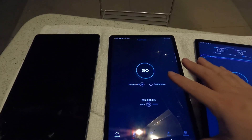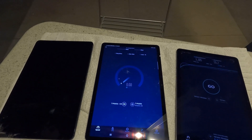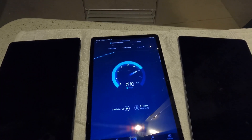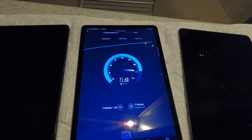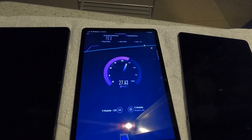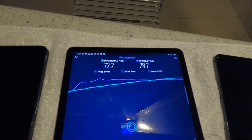Let's go to T-Mobile. First the tablet plan and then we'll go to phone plans. Let's test. Okay, 20 ping, 1 jitter. This is on their low-band 5G. We're looking at 72.2 on the down. I apologize for the noise, guys — they are cleaning over here. And then 28.7 on the upload.